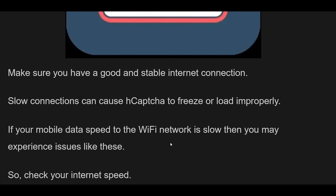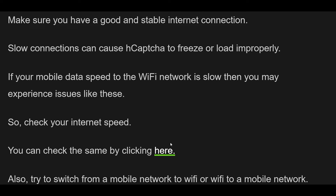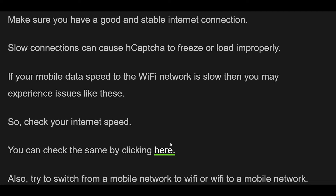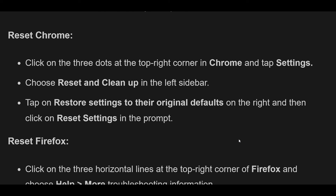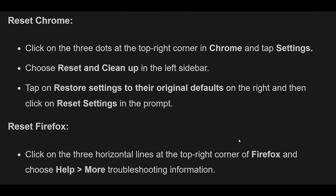Fix 1: Ensure a good internet connection. Make sure you have a good and stable internet connection. Slow connections can cause hCAPTCHA to freeze or load improperly. If your mobile data speed or Wi-Fi network is slow, you may experience issues like these. So check your internet speed, and try switching from a mobile network to Wi-Fi or vice versa.